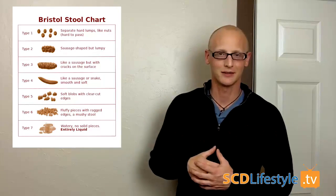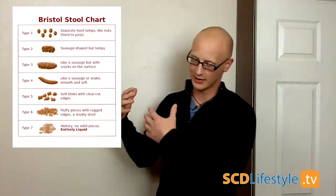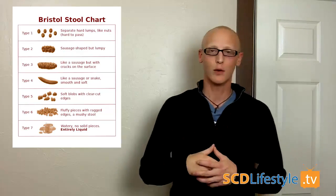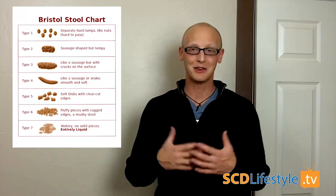It categorizes our bowel movements on a scale from one to seven. One, as you can see, is very hard pellets with a lot of pain, all the way down to seven, which is pretty much watery diarrhea. Most of the people that come to STD Lifestyle have pretty much either ones or sevens, and we would like to be at about a four. A four is the first place you can look at what might be a perfect poop. The Bristol Stool Chart is something you can take to your doctor and use as a way to communicate about what's going on with your stool — it's a good way to measure your progress.